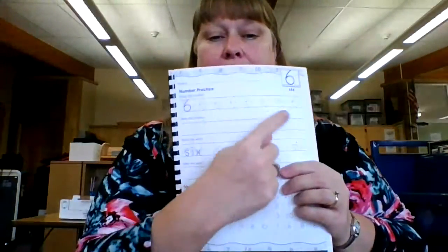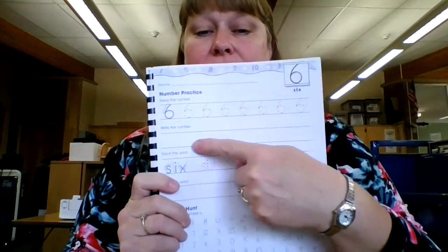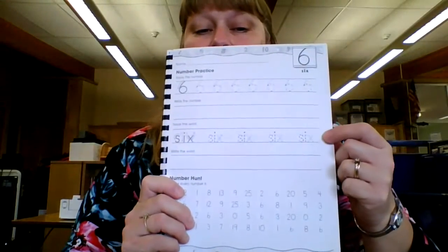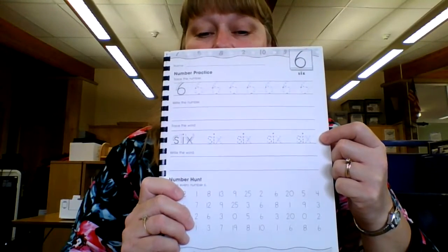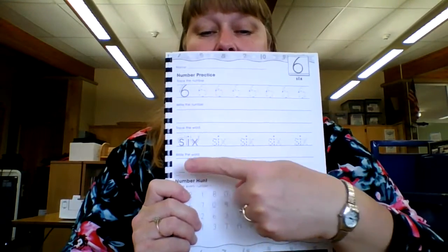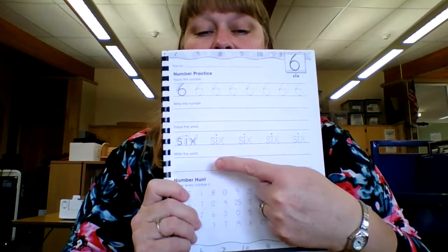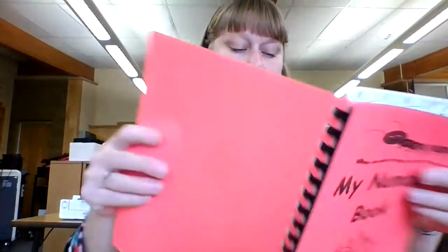Our last page today is the number six. Write your name. Trace the number six — what you do to the top you must do to the bottom. S-I-X spells six; trace the word "six." What you do to the top you must do to the bottom, so write the word "six" — S-I-X, S-I-X. Then find all the number sixes in our search-and-find.